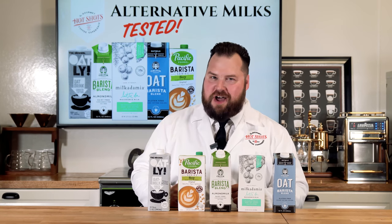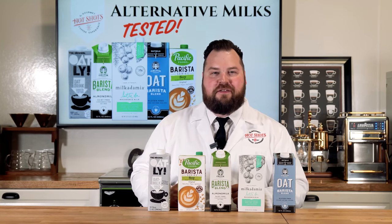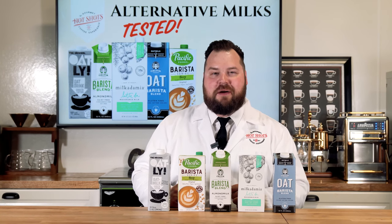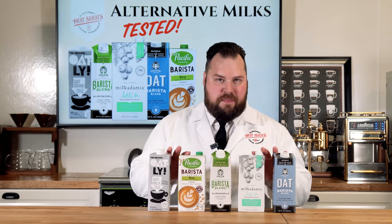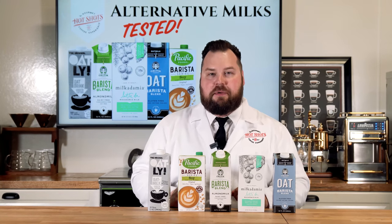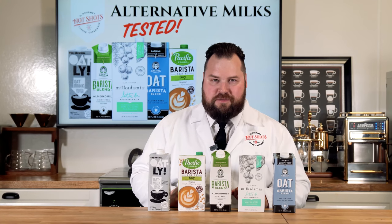Hey everyone, it's Chris with HotshotsCatering.com and this is another episode of Hotshots TV. In today's episode we're going to discuss and talk about alternative milks, but these aren't just your standard grocery store alternative milks — these are actually the barista series of alternative milks.